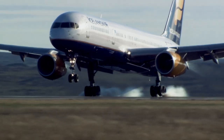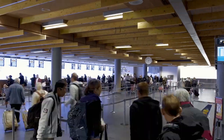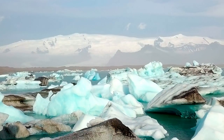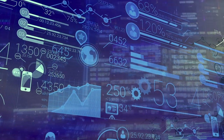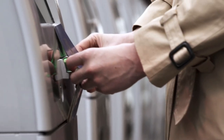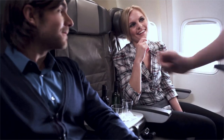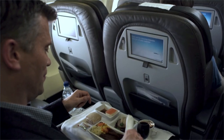Icelandair brings over 4 million people from over 44 destinations to this alluring and magical environment. And with them comes data — data for every passenger, ticket, connection, checked bag, upgrade, seat assignment, meal and more.